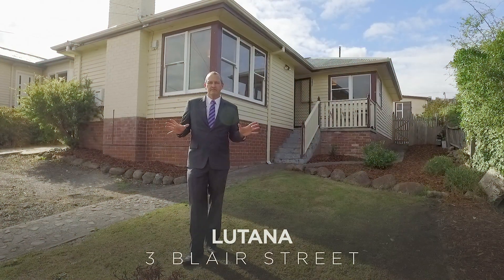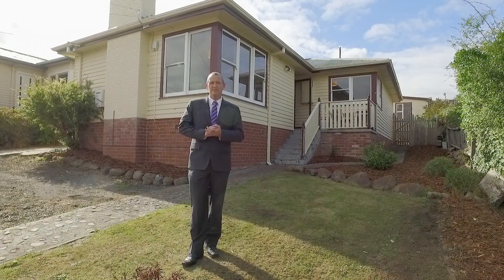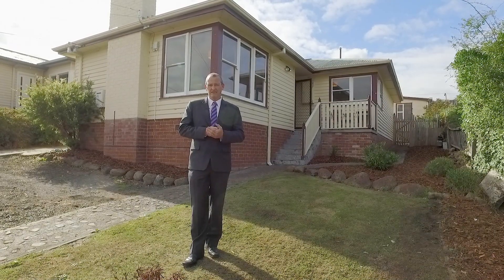You're going to love the property I have for you today. It's currently tenanted at $350 a week and represents exceptional value. For an investor, this is a must see.